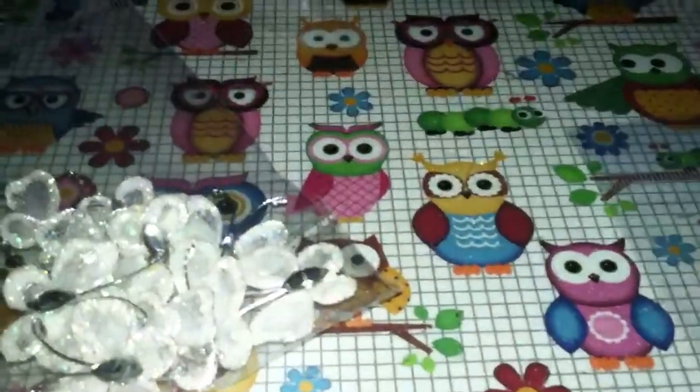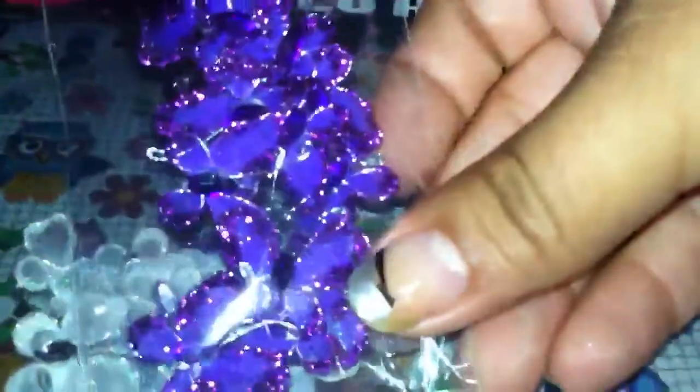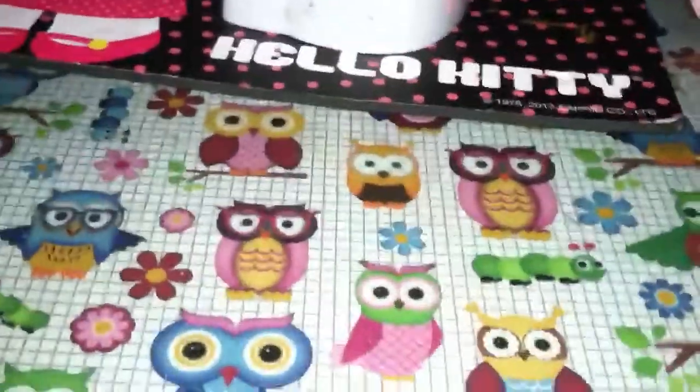Then I found these — these are the mini butterflies and I believe there's like 12 in a bag. These were like two dollars for a baggie, so I picked them up in white, purple, and pink. I was looking for orange but they didn't have it.